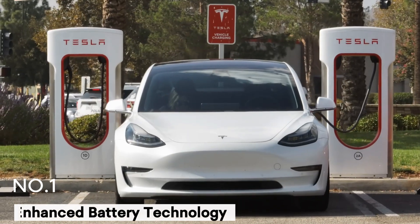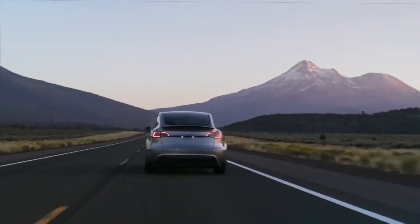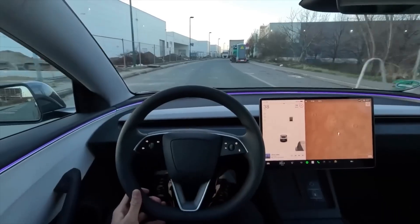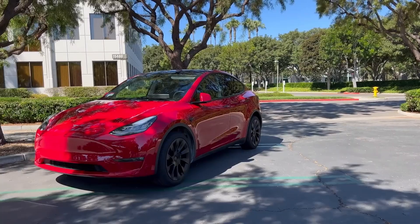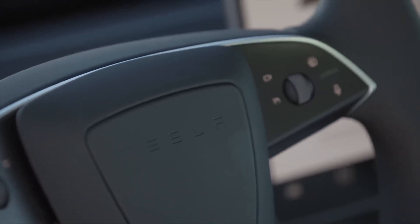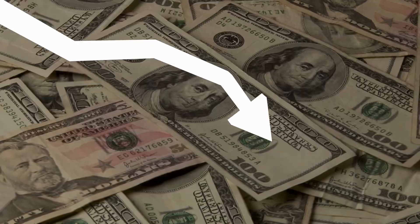Number 1: Enhanced Battery Technology. One of the most significant upgrades to the 2024 Tesla Model Y comes in the form of its battery technology. Tesla has made substantial strides in improving battery efficiency, longevity, and sustainability. Musk's announcement focused on the integration of Tesla's 4680 battery cells, which provide enhanced energy density, lower production costs, and improved range.